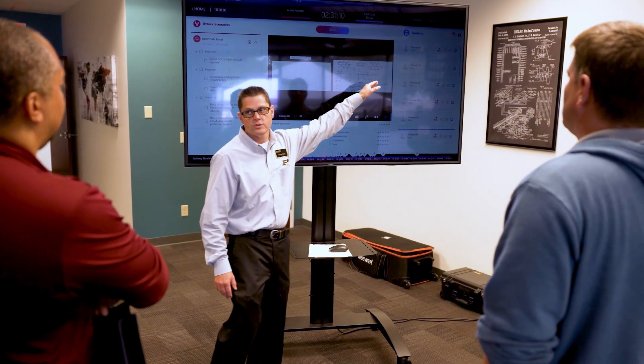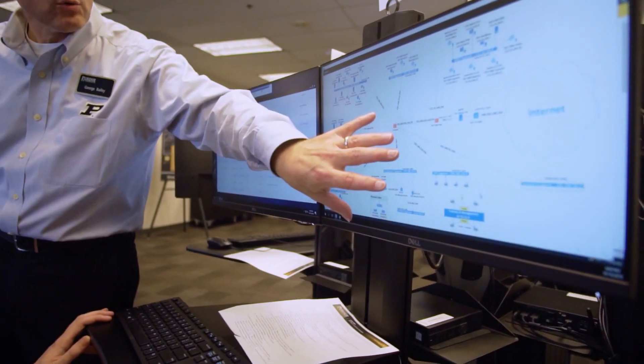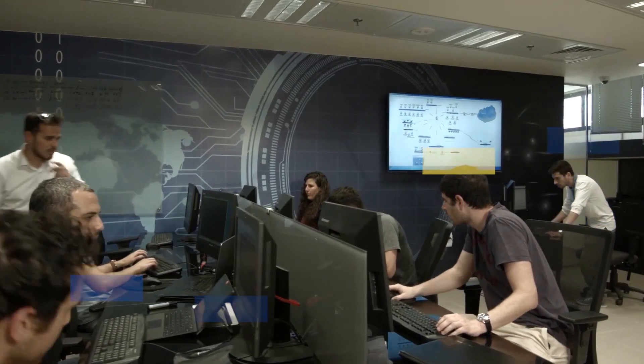It's such a realistic environment that every time you interact with it you're going to learn something new, because this is a real-world simulated network. Whether you do good things or bad things, they will have immediate action and reaction. I think that's the value that Cyberbit brings to corporate education.